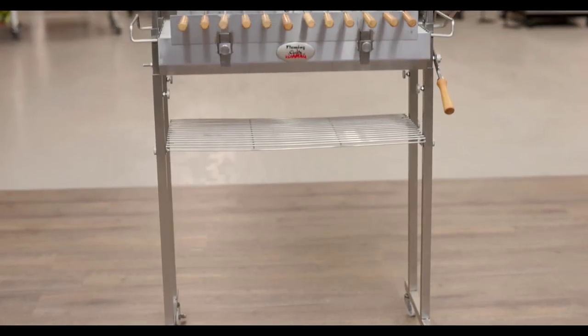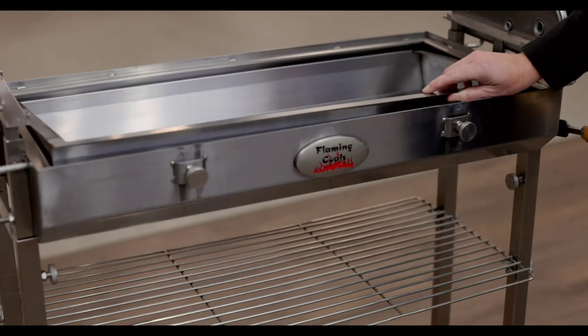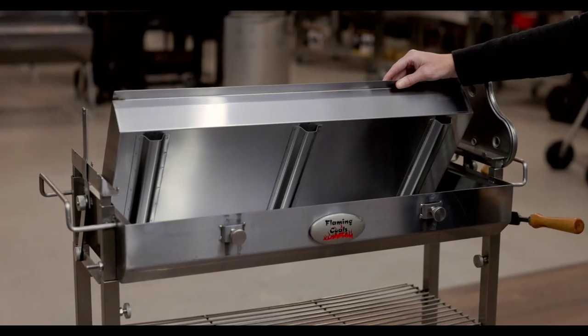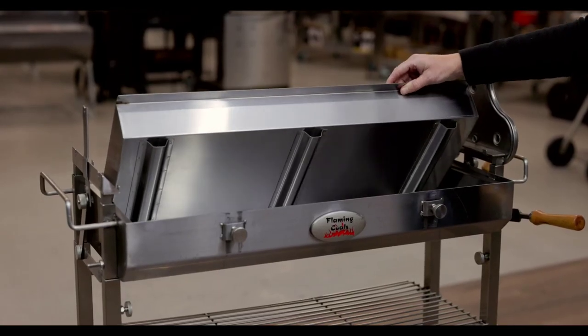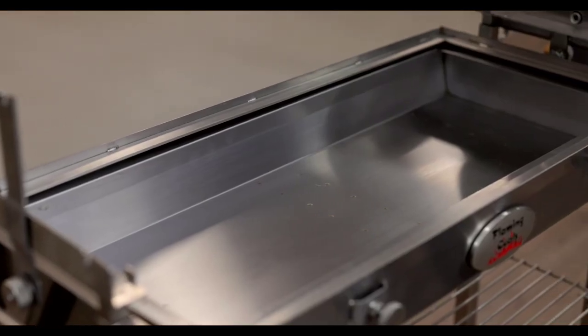The Flaming Coals stainless cypress spit is made from 2mm thick stainless steel. It also has a stainless steel charcoal pan to protect the base of the spit, increase its longevity and make cleaning up a breeze. The charcoal pan comes with raised legs, so there is an air gap between the fire and the base of your spit.